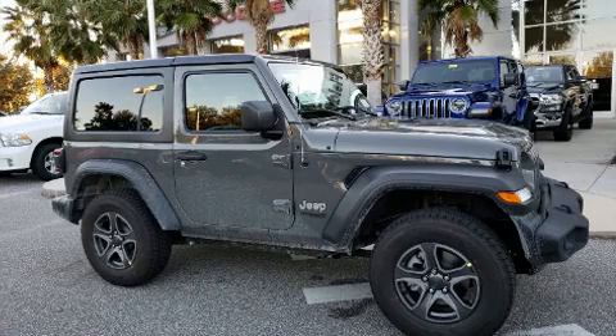Step into the 2019 Jeep Wrangler. This two-door, four-passenger convertible will allow you to take command of the road with confidence.